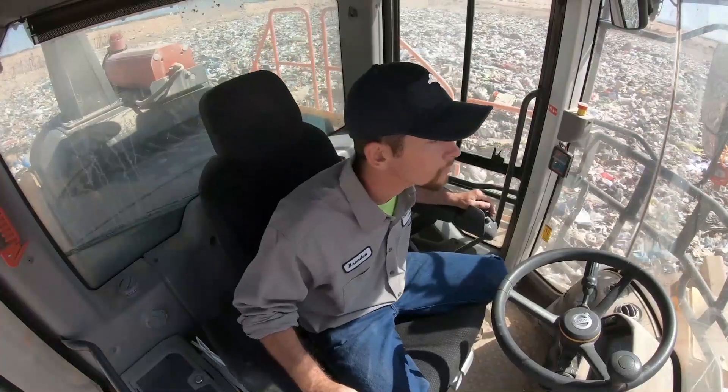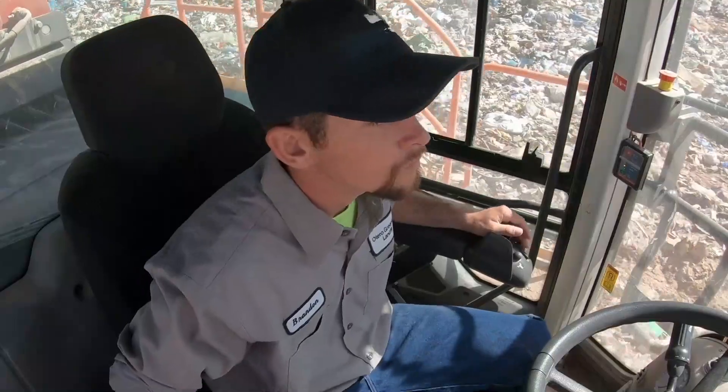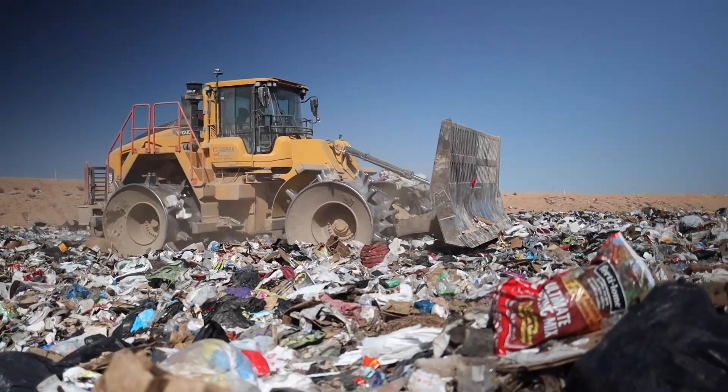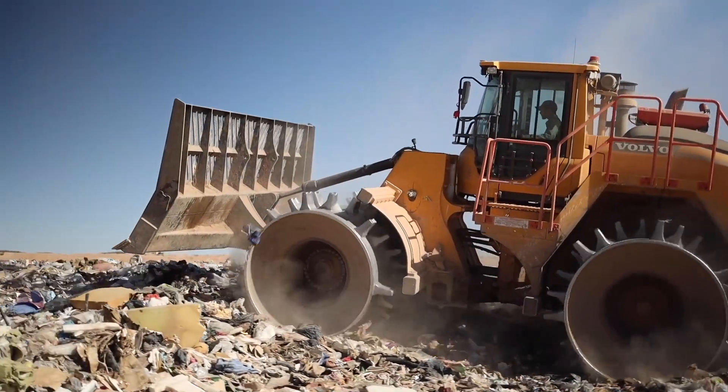It's the premium seat for Volvo. It has all the extra options like heated and cooled seats, and it's also got air suspension with auto adjusting, so it really keeps the operator comfortable. That's important because he's in there eight to ten hours a day — you want to make sure he's not getting operator fatigue and doesn't walk out of there with sore shoulders.